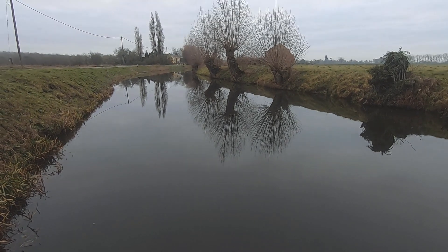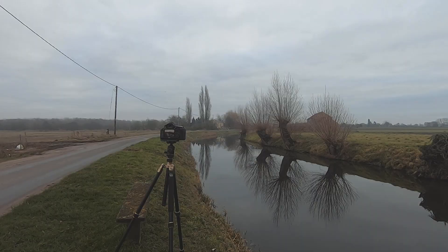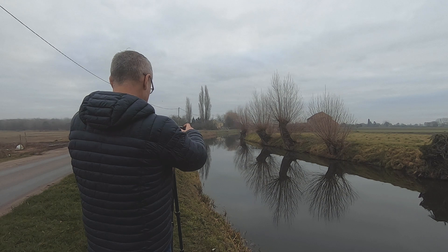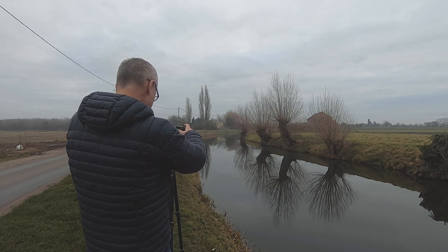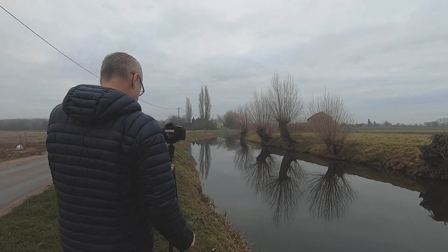Much of my childhood was spent fishing in these drains. I used to love coming down here — sometimes with my dad, sometimes with my mates. And it's interesting that now I'm back again with my camera, not catching fish.